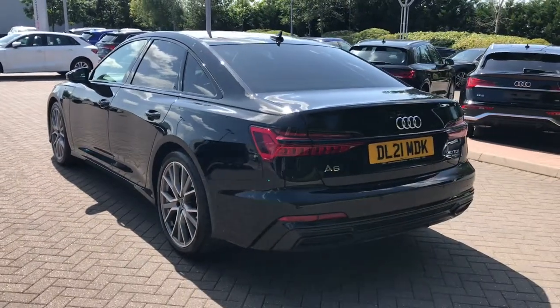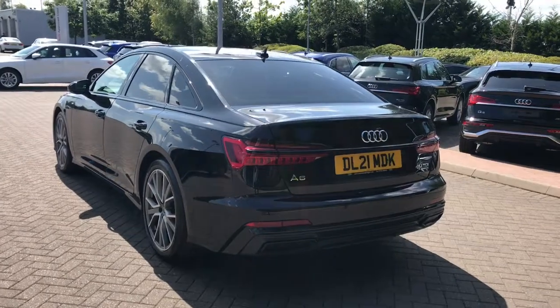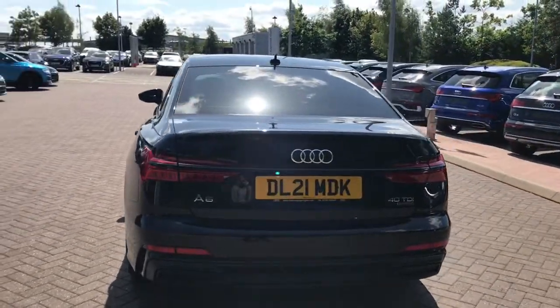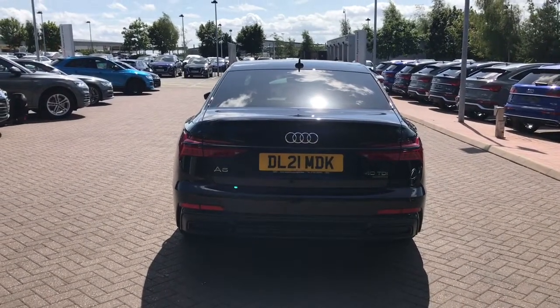This vehicle also features LED rear lights with dynamic rear indicators, and we have the sport suspension which is lowered from standard, creating a more sporty and dynamic driving style.